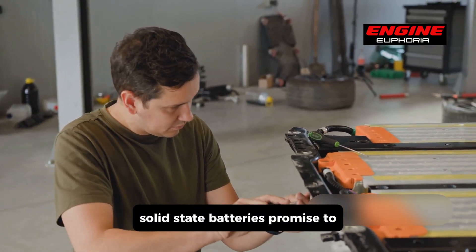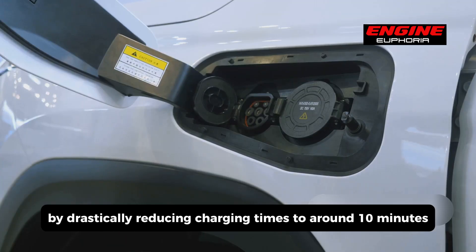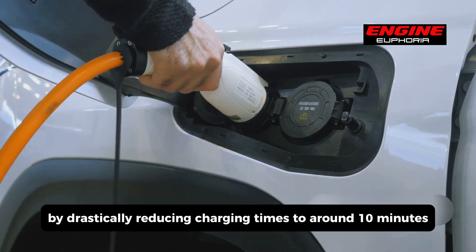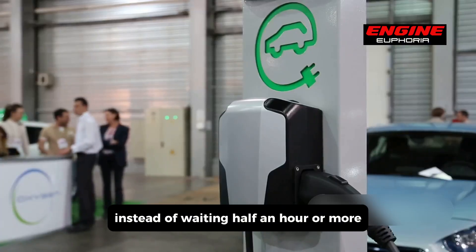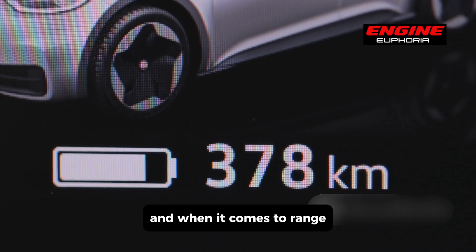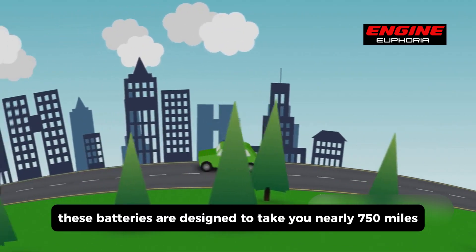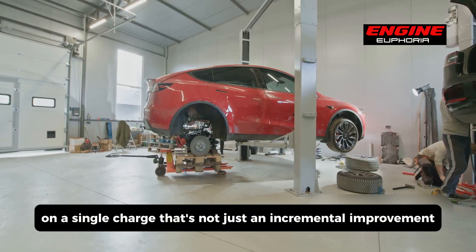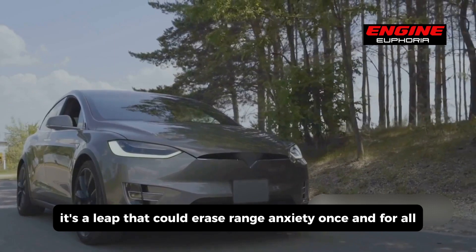Solid-state batteries promise to eliminate long waits at charging stations by drastically reducing charging times to around 10 minutes. This means you could fill up your battery during a coffee break instead of waiting half an hour or more. And when it comes to range, these batteries are designed to take you nearly 750 miles on a single charge — a leap that could erase range anxiety once and for all.